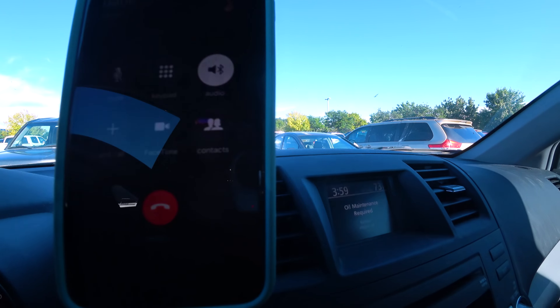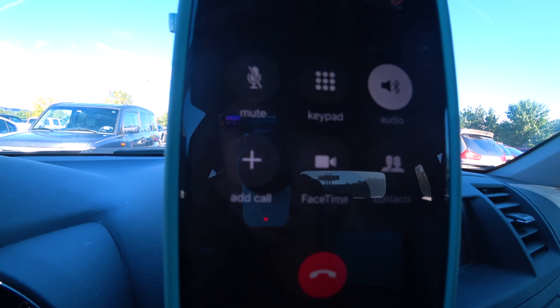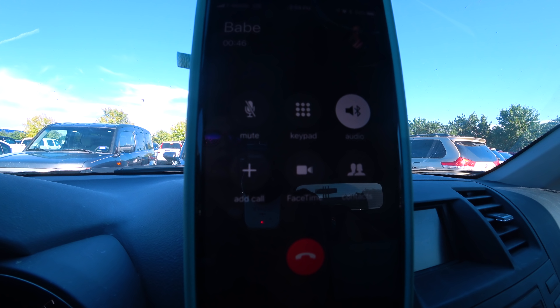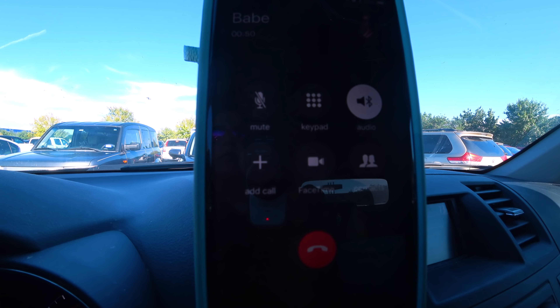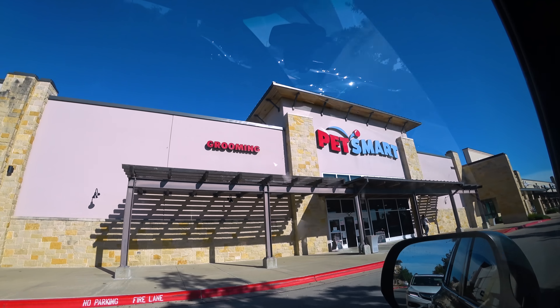We've been going forever. You guys, I'm all lonely — it's all quiet here. Is there anything else while we're still out? Yeah, you guys need to stop by PetSmart — I have a little miniature shopping list for you. OK, send it to us, we're on our way. Wouldn't you know it? There's a PetSmart right across the street.